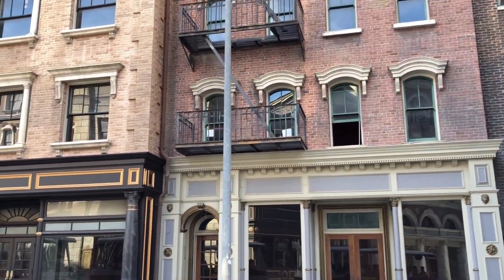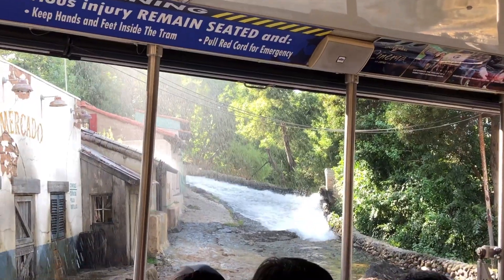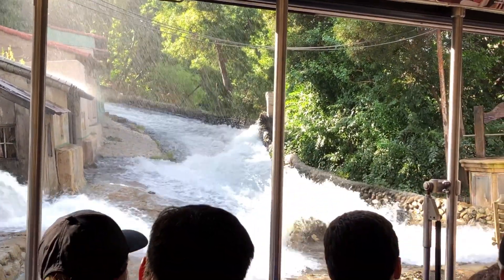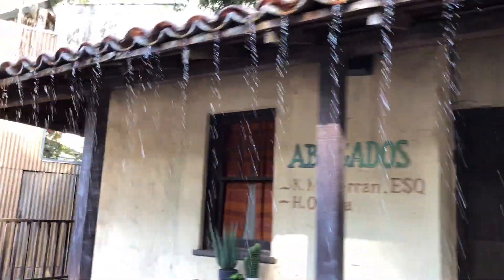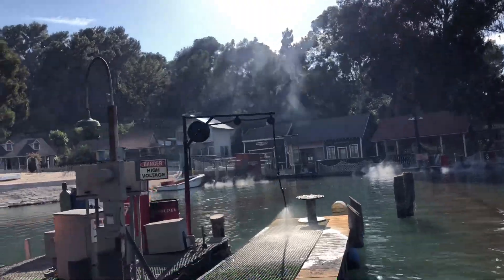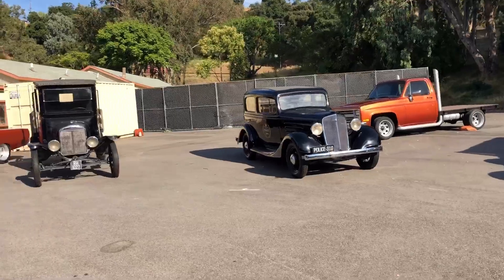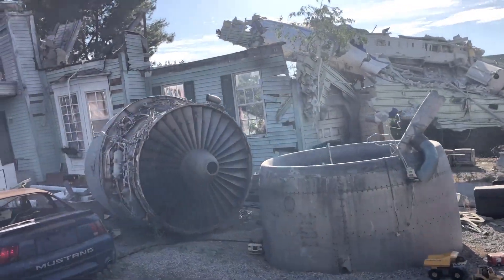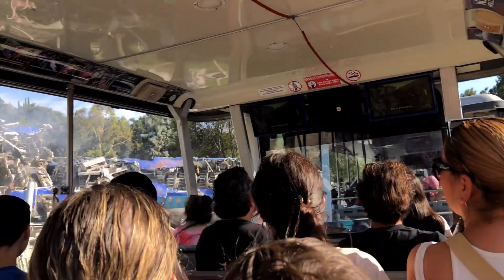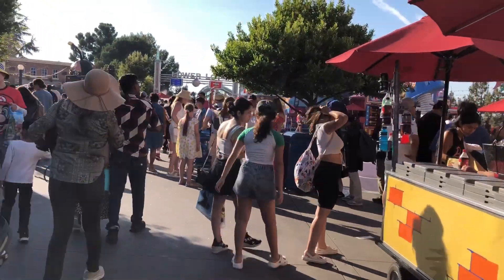One of my favorite things about the Studio Tour is that you can see special effects happen right before your eyes. Being able to see these special effects up close and having the opportunity to see props used in movies, as well as visit sets created for those movies, is such a unique experience that I don't think you can get anywhere else. Also, this tour is included within your park admission tickets, so please come do it — it's super worth it.